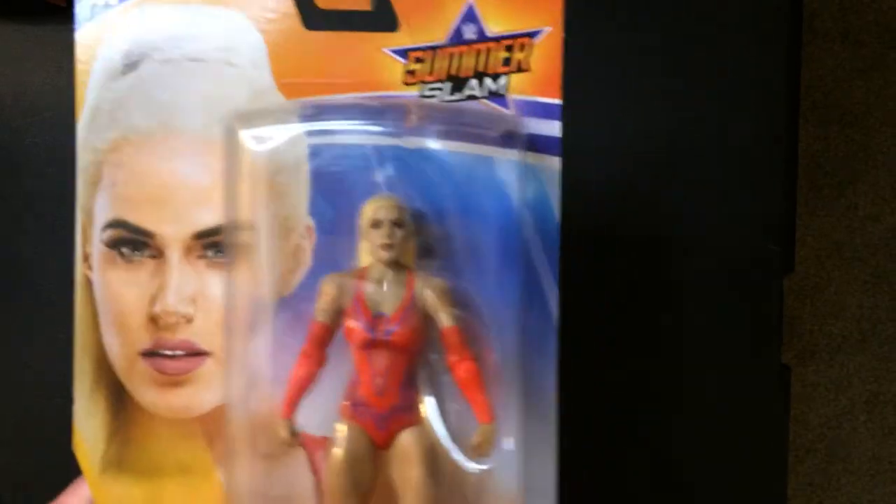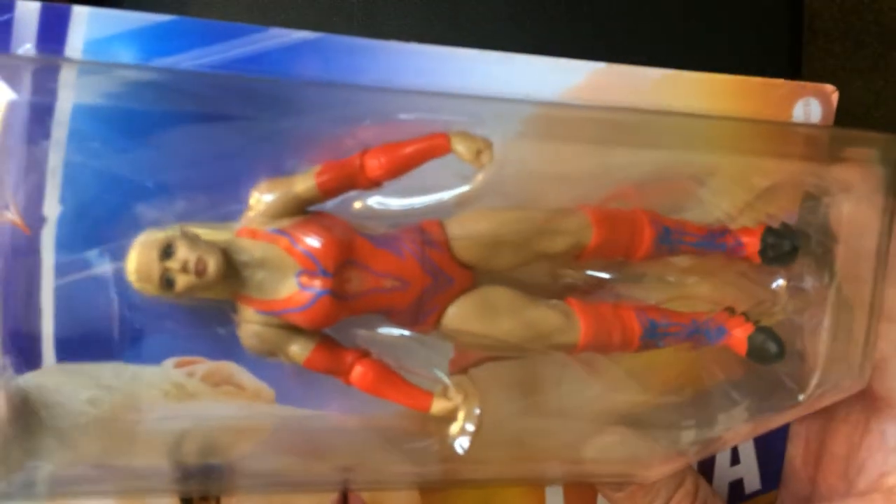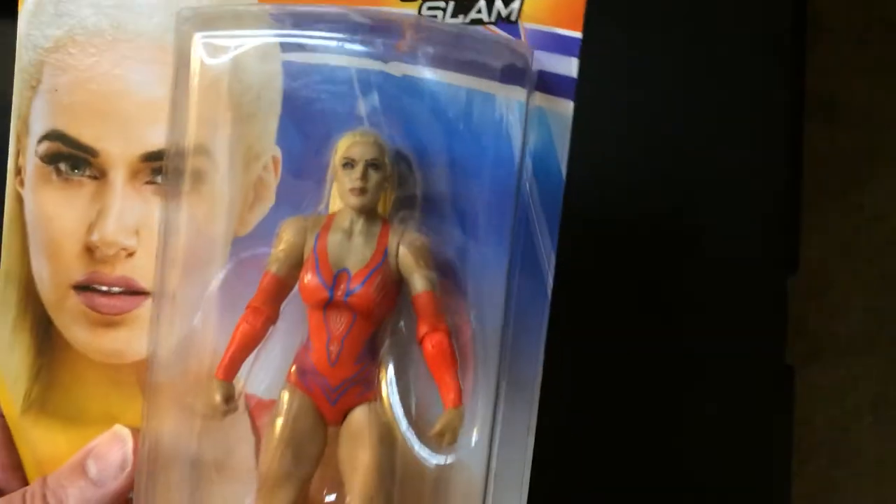She's definitely more active in the ring now, which is good for her — she seemed like she really wanted to be more involved. I'm not sure how many action figures Lana has; I feel she has a few, but I'd have to look that up.